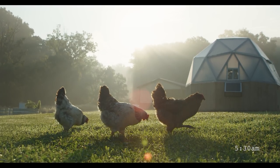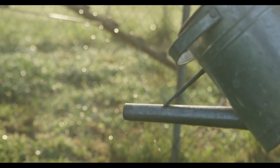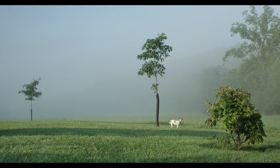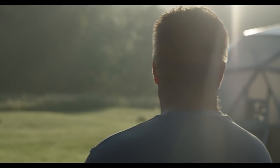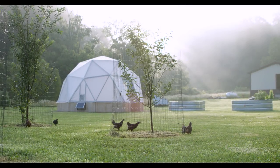My day starts at about 5:30 in the morning. I get up and then I'm outside tending to the chickens. We're always used to digging in the soil, so I like to get dirt under my fingernails. My name is Clark Greiner. I am the national and international sales manager for Garden Tower Project.